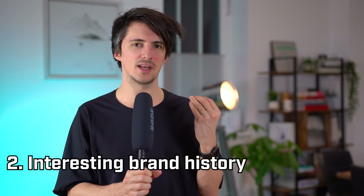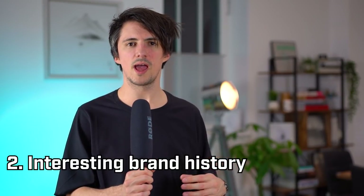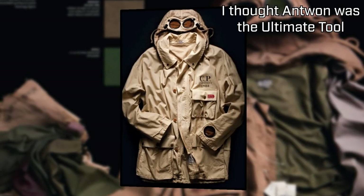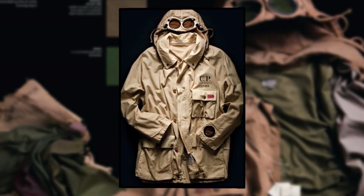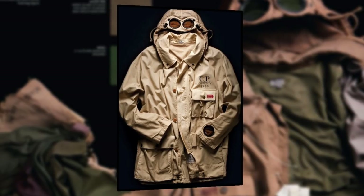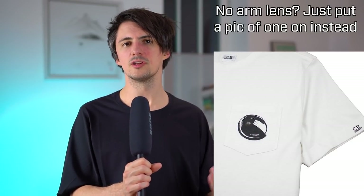Which brings me on to my second key CP Company point: the brand's heritage and history. They were founded in 1971 as Chester Perry Company by Massimo Osti — a full 11 years before Stone Island. In 1988 they brought out the goggle jacket as the ultimate tool for adventurous types, and this was distributed to Mille Miglia rally participants that year, because not only would it provide the water resistance and weather protection they needed, but also the storage capacity to hold all the essentials for that 1,000-mile race. Since then, this has been that iconic signature design element, often used in similar fashion to the Stone Island arm badge.